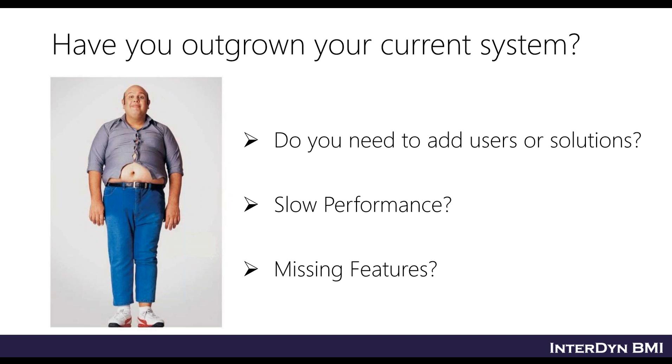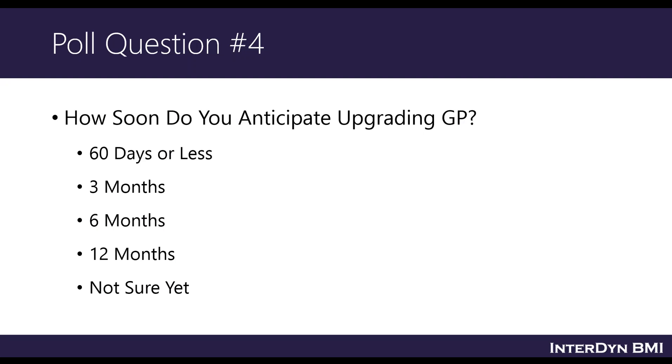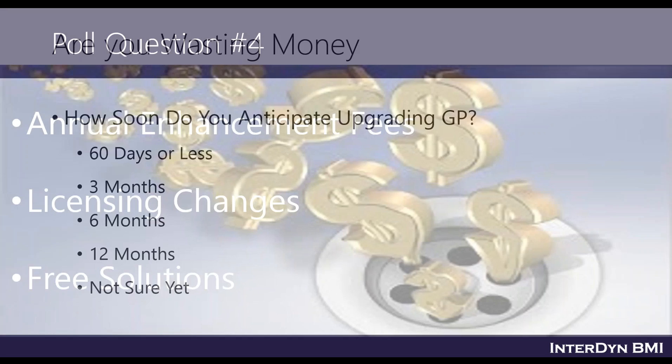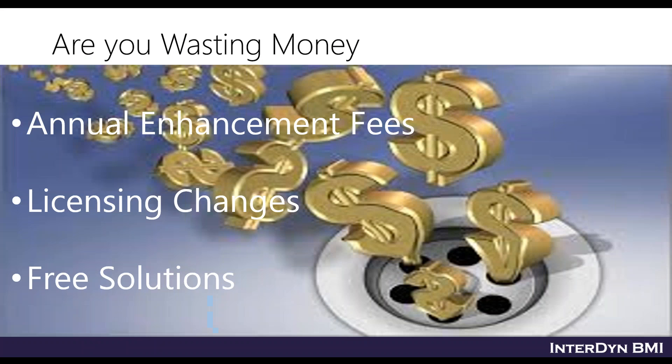Poll question number four: how soon do you anticipate upgrading GP? It looks like most are not sure yet, and folks are kind of evenly split on the other options. Hopefully what comes next will help, because nobody likes to waste money.